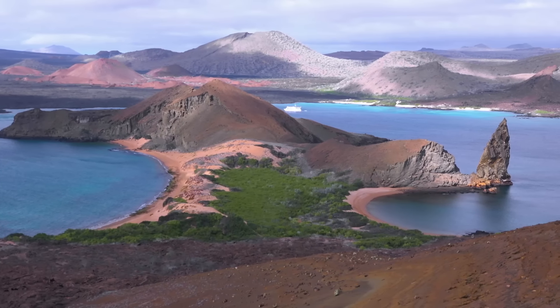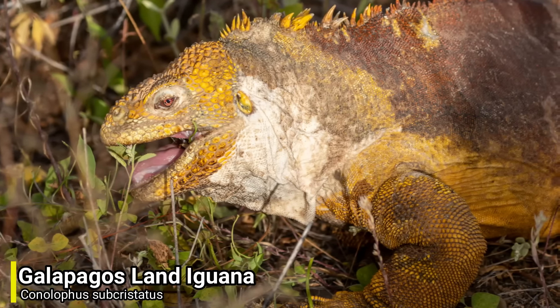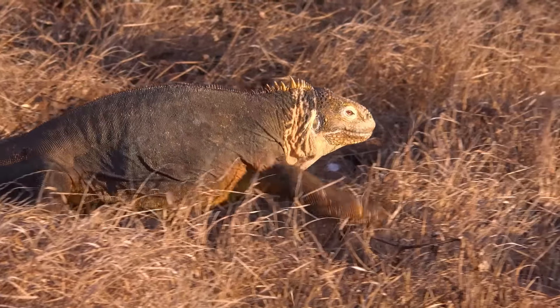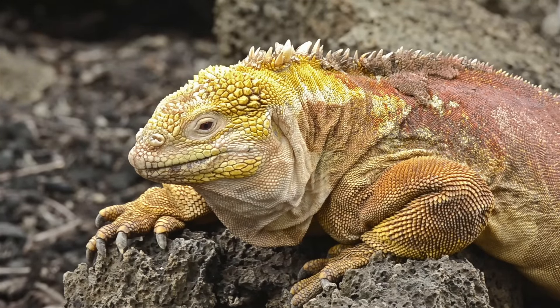For our next species we will not be going anywhere, as our next lizard is the Galapagos land iguana. This species is endemic to the Galapagos Islands and tends to be found in the dry lowlands. Although this species is the most well known Galapagos land iguana, there are two other species.